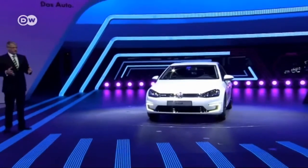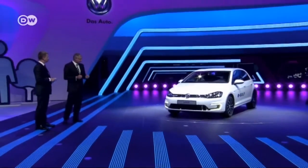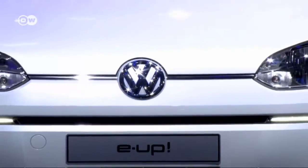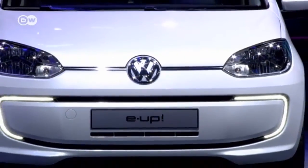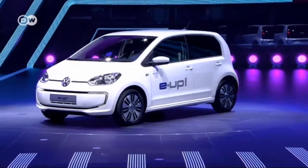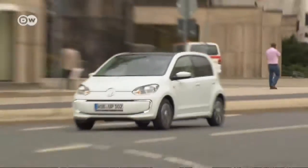2013 is Volkswagen's year of electromobility. Just in time for the recent Frankfurt Motor Show, VW unveiled the e-Golf and the e-Up. The e-Up is hitting the market first, intended as it is for e-mobility's natural habitat: city streets.